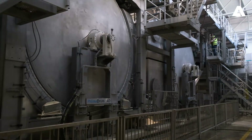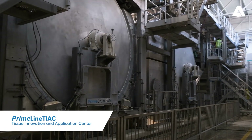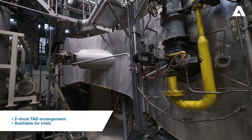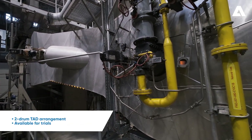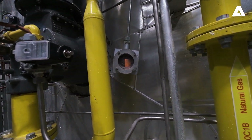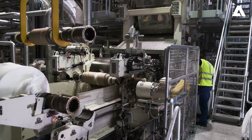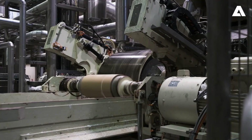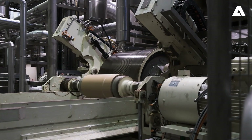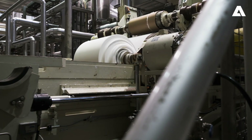It ensures the best performance of the machines at site. At our Tissue Innovation and Application Centre, we constantly test and improve our technologies. Our current focus lies on improving the energy efficiency within the TAD manufacturing process, where we are looking for ways to reduce the impact on our environment.